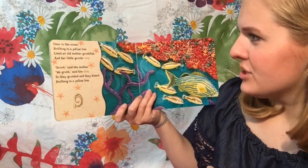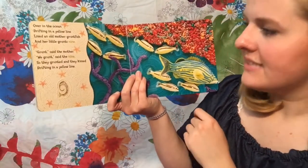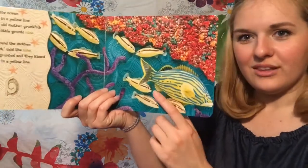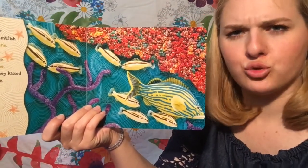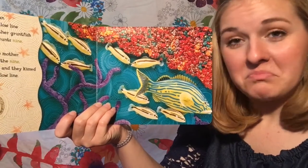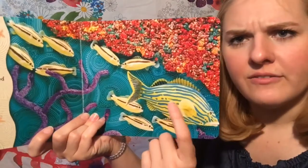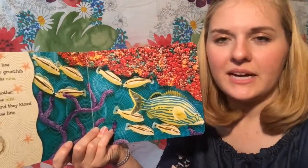Over in the ocean, drifting in a yellow line, lived an old mother grunt fish and her little grunts nine. Grunt, said the mother. We grunt, said the nine. So they grunted and they kissed, drifting in a yellow line. Look at the grunt fish — I've never heard of a grunt fish before. When I think of grunt, I think of a noise — grunt! I wonder if these fishies make noises. Look at all the beautiful coral. What color is the grunt fish? Yellow and blue! Kiss your brains. You guys are so smart.